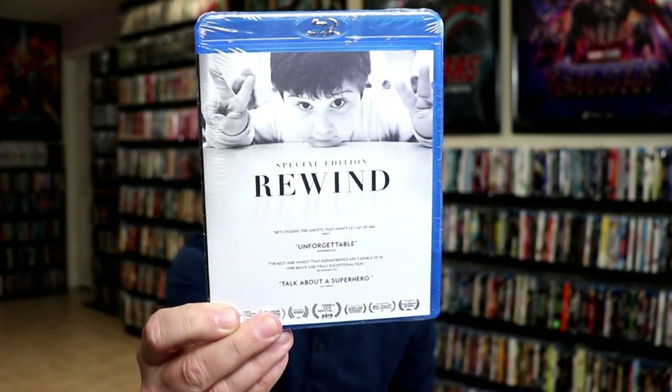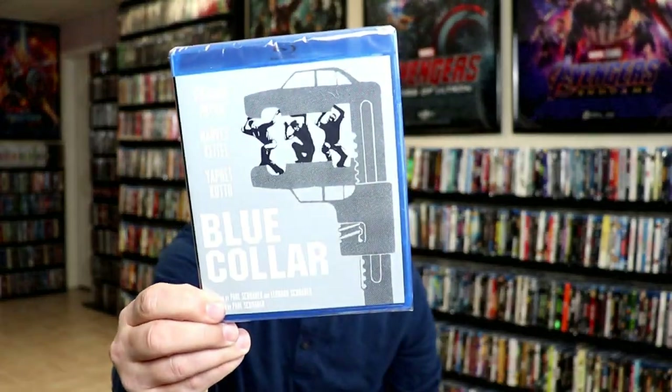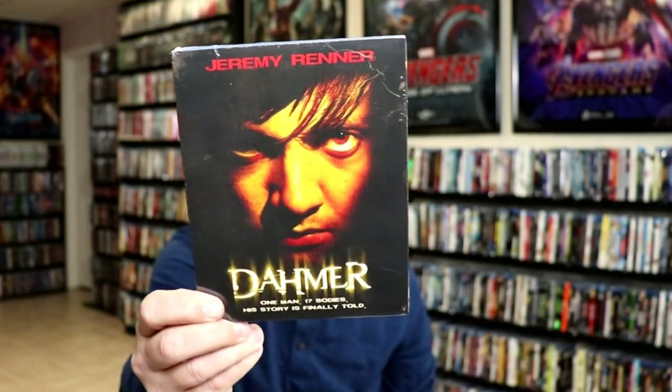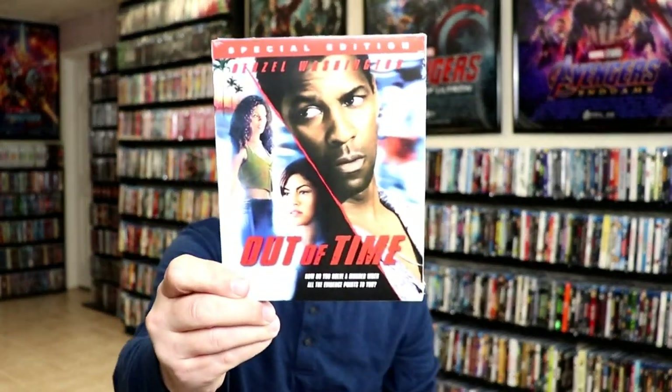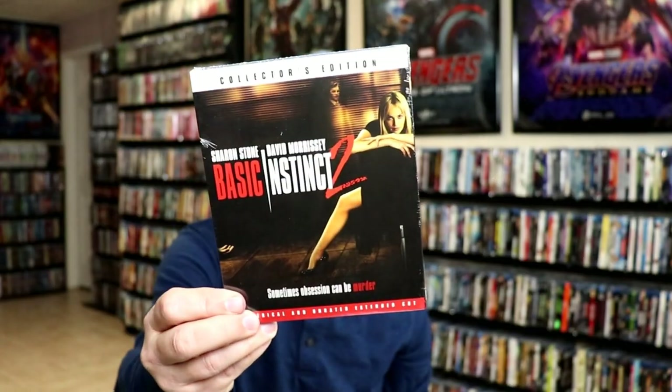Here are some of my MVD releases: Rewind Special Edition, Not Without My Daughter, Blue Collar, Coming at Ya in 3D, Dahmer, Out of Time, Walking Tall, Basic Instinct 2, and Gun Crazy.